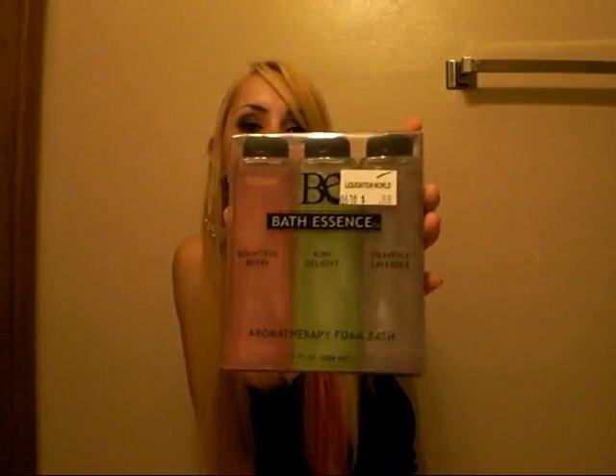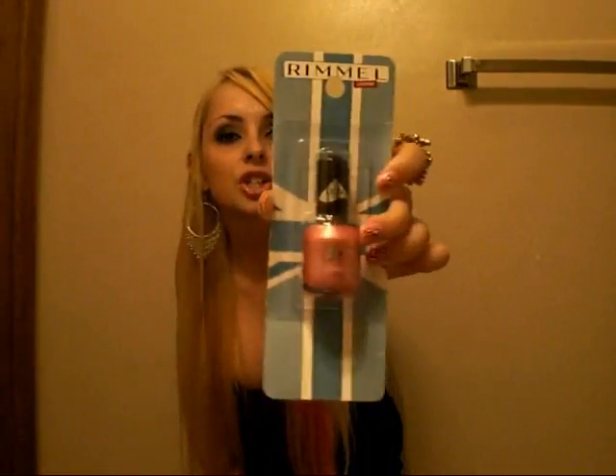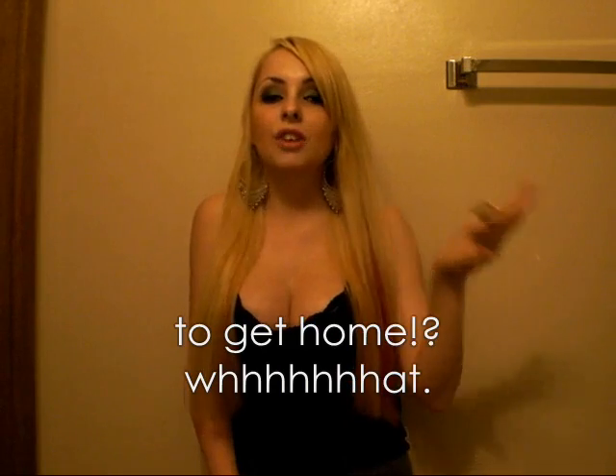I got a Healing Garden Passionate Rose Whip Body Lotion for $0.49 — it has little chunks in it and it's really good. The last three things were Bath Essence Aroma Bath Therapy in Bountiful Berry, Kiwi Delight, and Heavenly Lavender for $0.88 each. I got a package of bows in red, purple, and pink for $1. The last thing was a Rimmel London nail polish in Baby Pink for $1.88. Everything from Liquidation World together was $25 — super, super good. I got lots of stuff and I'll talk to you guys later, bye!